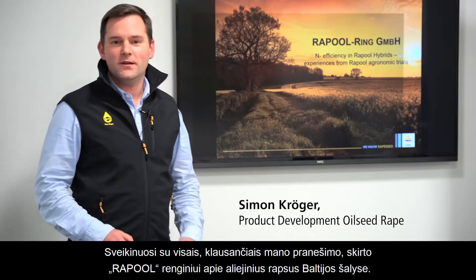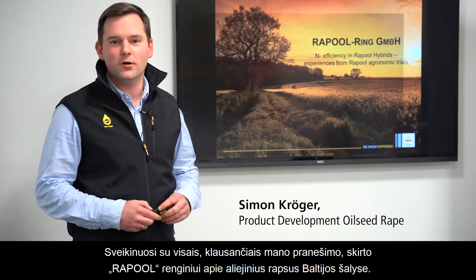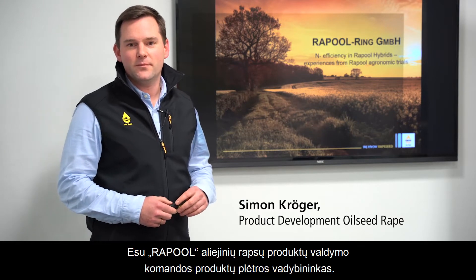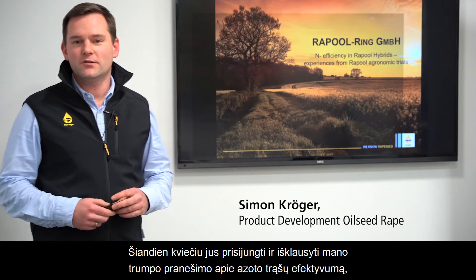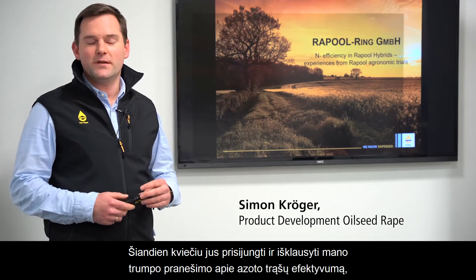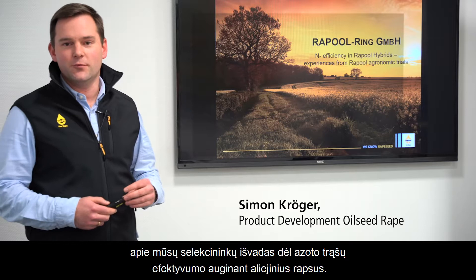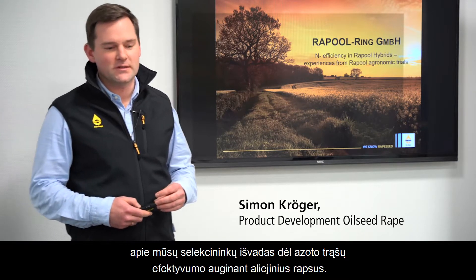Hey guys, welcome to my presentation for the Rapeseed Oilseed Rape week in the Baltics. I'm Simon Kröger, working as a product development manager in the Rapeseed Oilseed Rape product management team. Today I would like you to join me on a tour with a small presentation about N-efficiency and our findings as a breeder of oilseed rape regarding this topic.